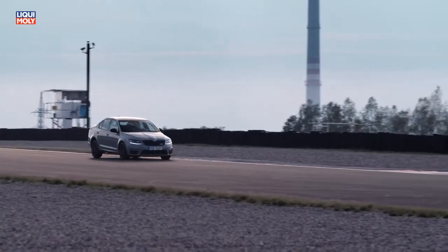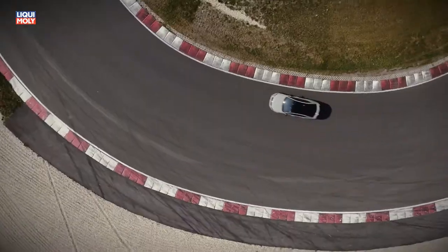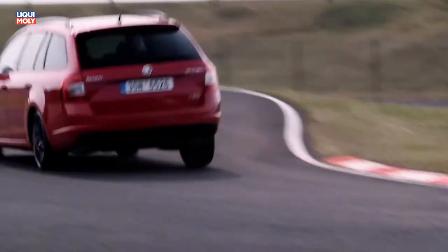The bigger brakes of the RS230 give me the chance to brake much later before I turn the car into the corner. And this makes me faster and gives me a lot more safety. Did you hear this unique sound? This is due to the newly developed Special Exhaust Performance System.